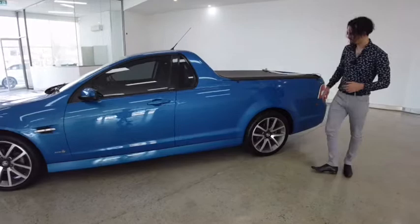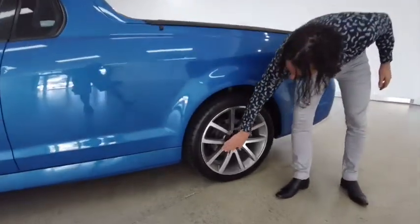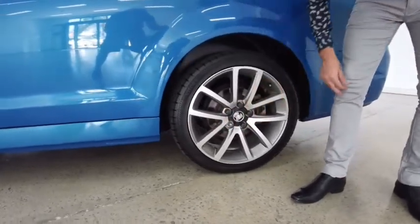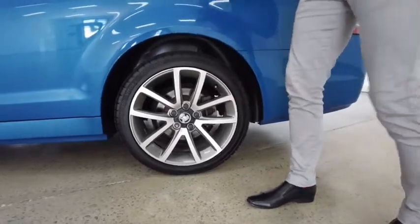Now continuing down to our back left hand tyre. There's a tiny little scuff — actually, that's not even a scuff, I'm literally wiping it away with my finger as we speak. Tyre's in great condition, the rim is in great condition.